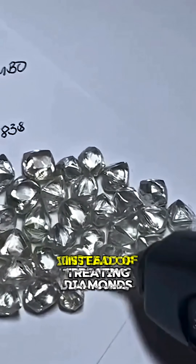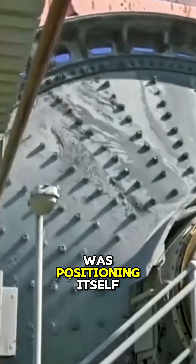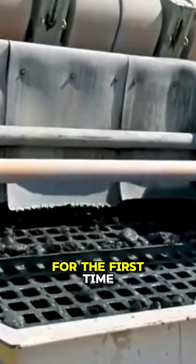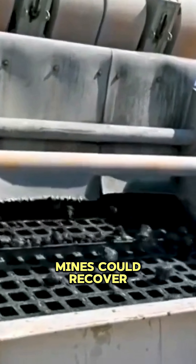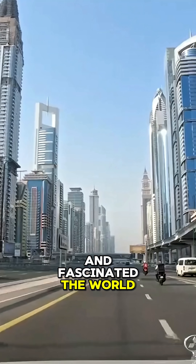This was more than an upgrade in equipment — it was a revolution in philosophy. Instead of treating diamonds as mere commodities to be processed, Yukara was positioning itself as a steward of the extraordinary. The company's technology meant that for the first time in decades, mines could recover the kind of legendary stones that shaped royal collections and fascinated the world.